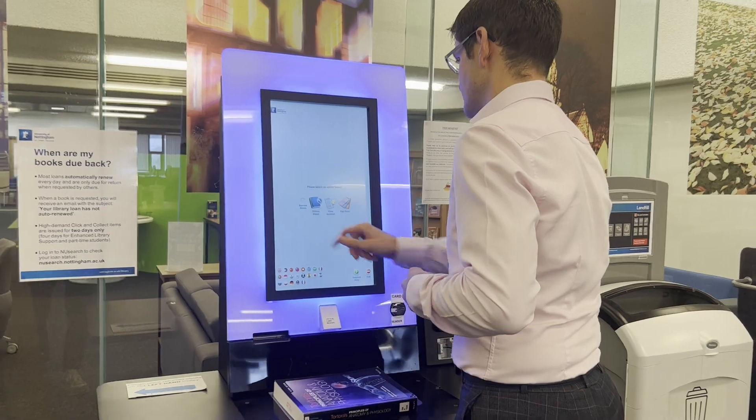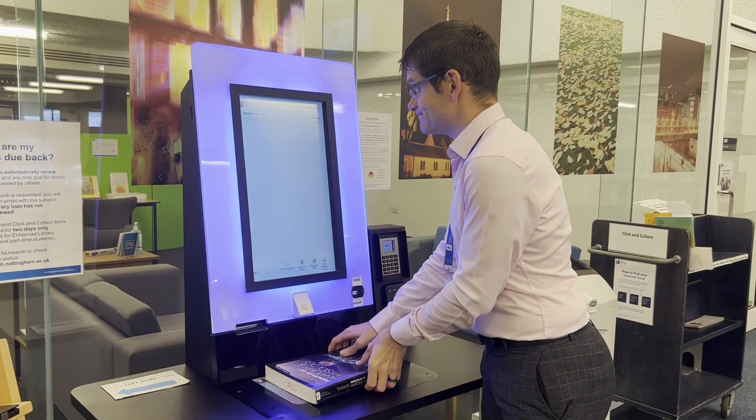Once you've got your book, head to the self-checkout, click borrow item, scan your card, check out your book and away you go.